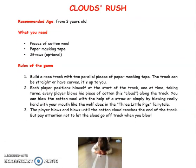Clouds Rush. Recommended age: from three years old. What you need: pieces of cotton wool, paper masking tape, and straws — but the straws are optional.